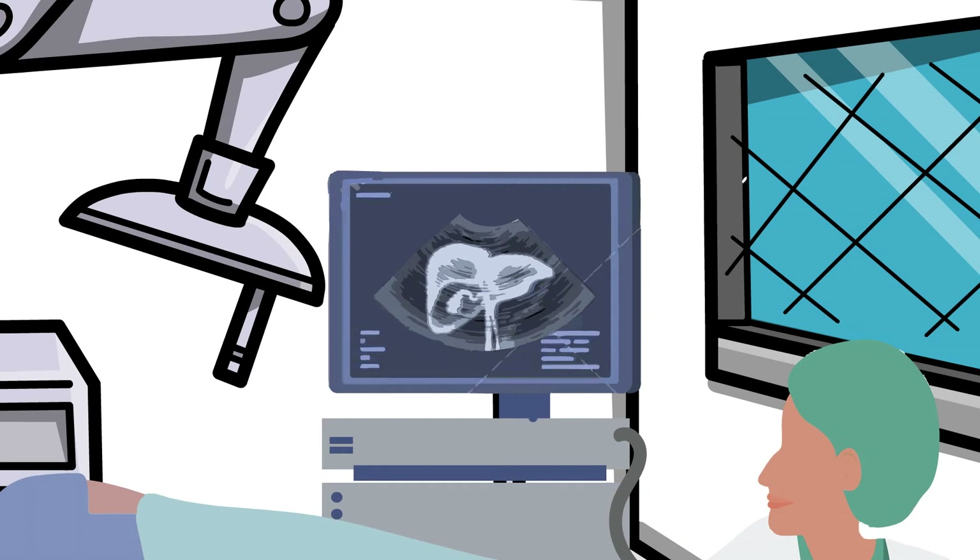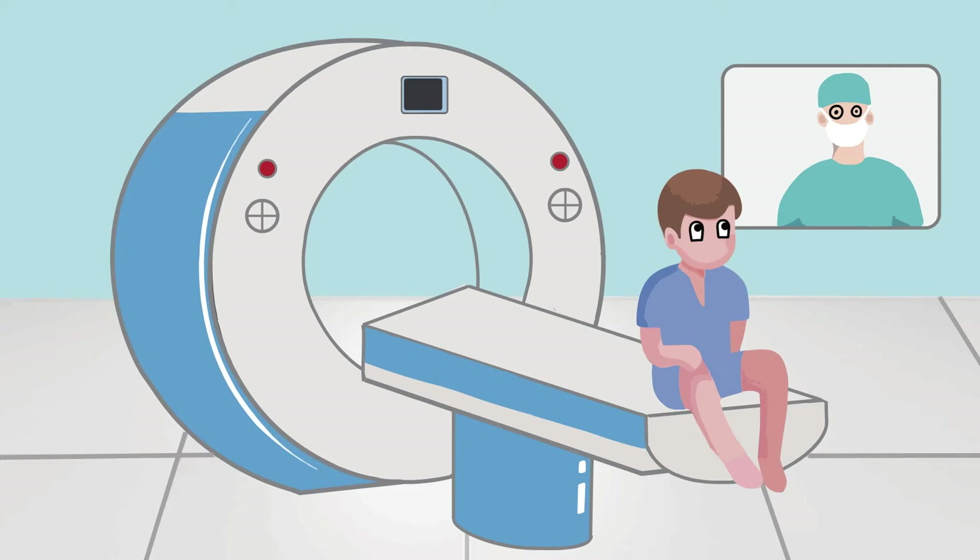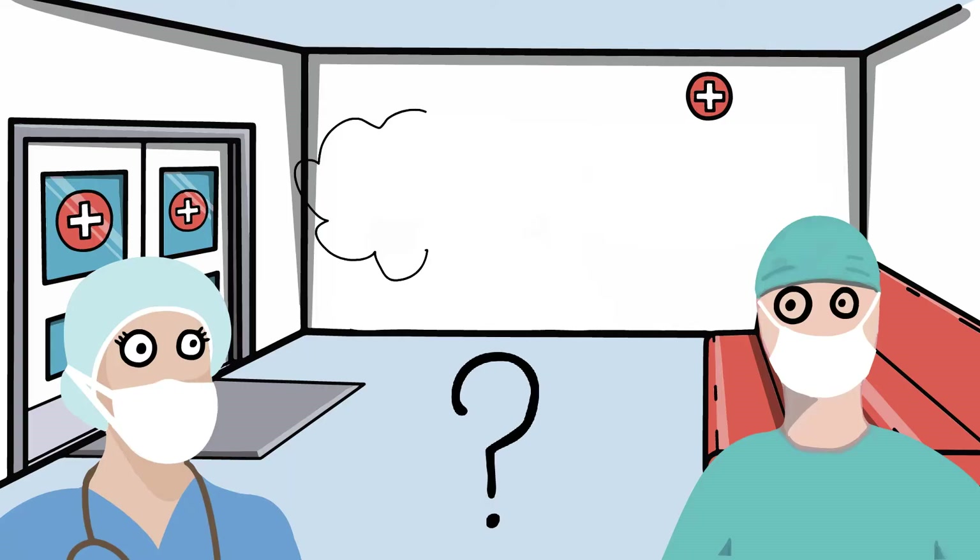Assessments are made with liver function tests and an ultrasound. If the risk is high, further tests to look for bile duct stones are usually necessary, and most often the test is an MRCP. If the risk is moderate or low, it's uncertain whether these tests are necessary.